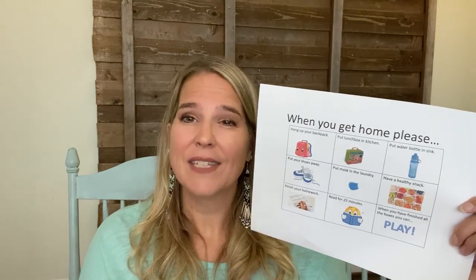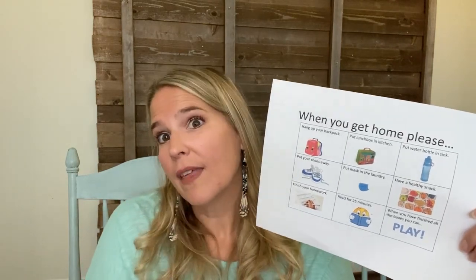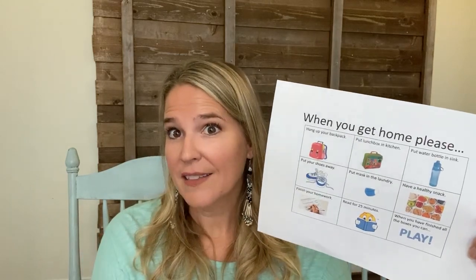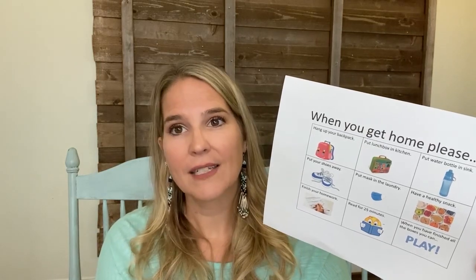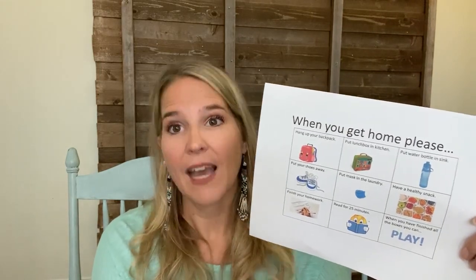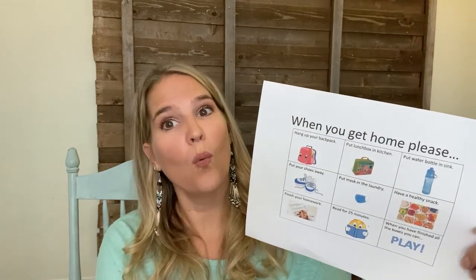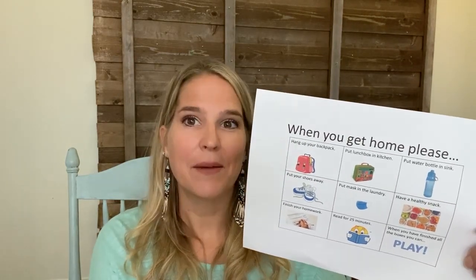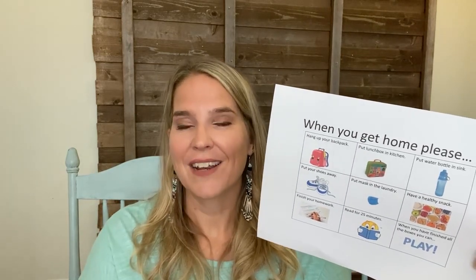I don't even have to say 'did you put your lunchbox away?' The only thing I say is 'did you finish everything on the list?' And if they tell me yes, and I take a little peek and everything seems to be done, then they can go play or have electronic time. But if I say 'have you finished the list?' and they're like 'oh, I forgot something,' they run back and finish it, and then come back and tell me they're done. Then it's much easier for me to allow them to have that extra free time.